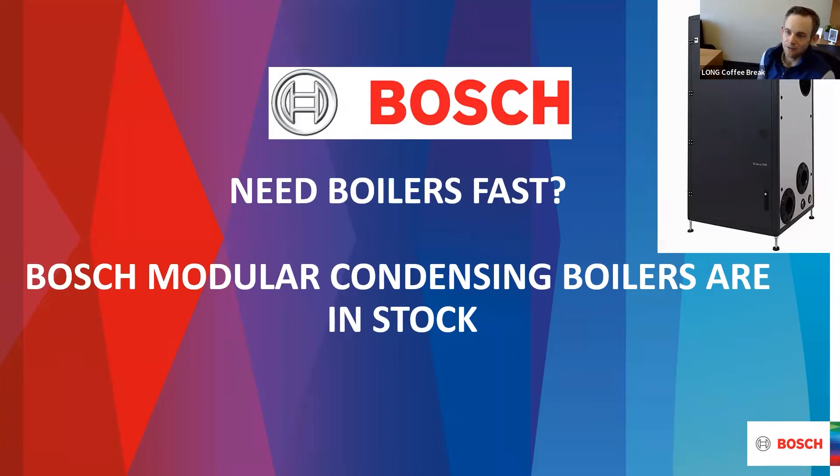Remember to stick around to the end. This week we've got some very special Bosch giveaways, so please don't miss out on that. And without further ado, Sarah, please take it away.